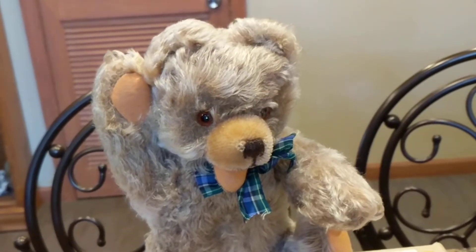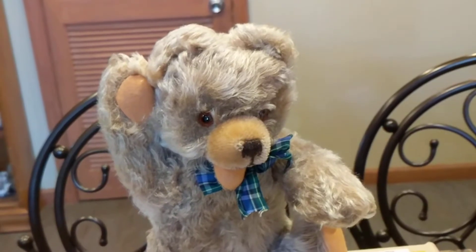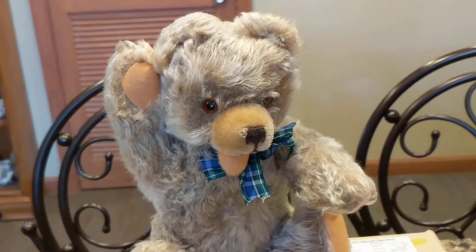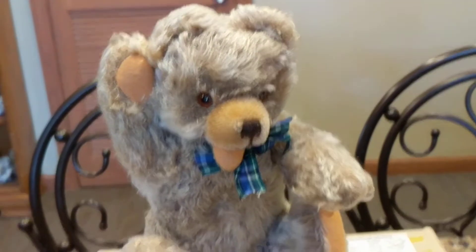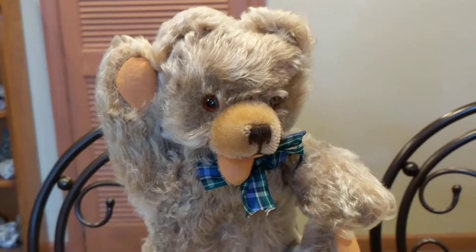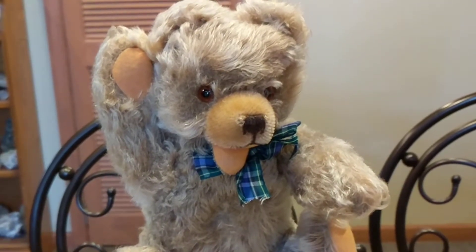So this bear is a Zoddy-style bear. It was made by Hermann in Germany, probably somewhere between the late 1950s and the late 1960s. He's a Zoddy-face bear, but he's not actually Zoddy.